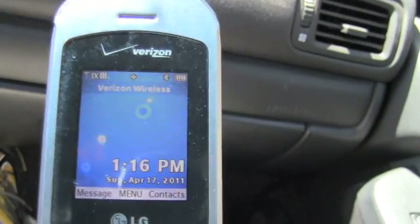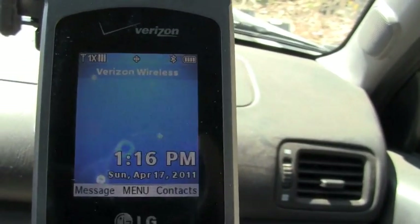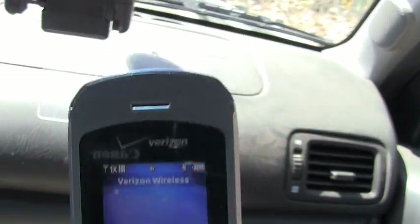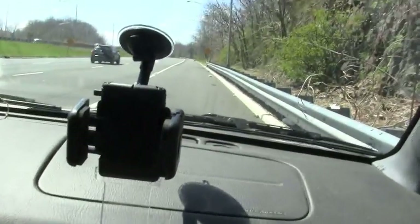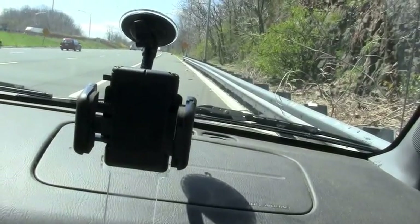We are here on Route 78 heading westbound, right at the on-ramp from Route 24. With me is Chris Lito and I am John Lee, and we are shooting this video to document the signal coverage of the T-Mobile cell phones along this route that's in question.